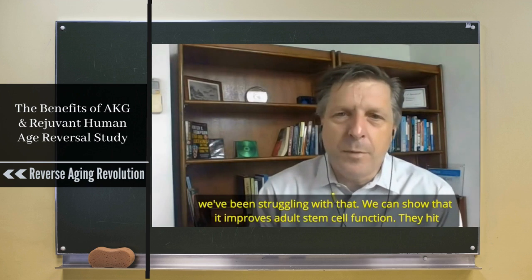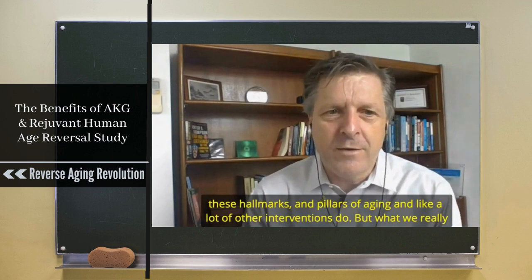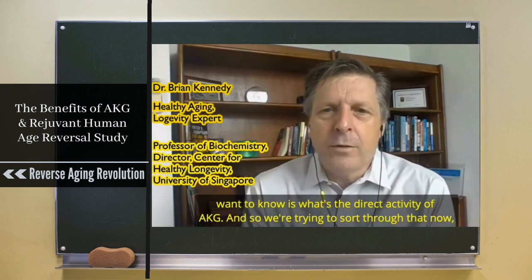We can show that AKG improves adult stem cell function, and that it hits these hallmarks and pillars of aging like a lot of other interventions do. But what we really want to know is what's the direct activity of AKG, and so we're trying to sort through that.